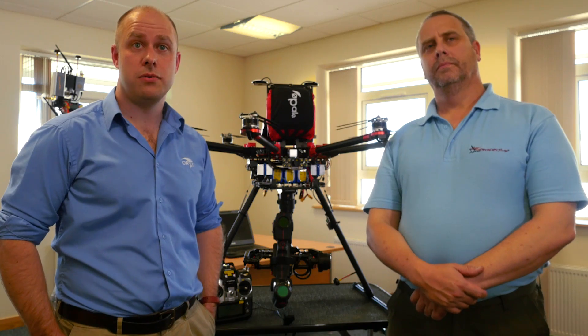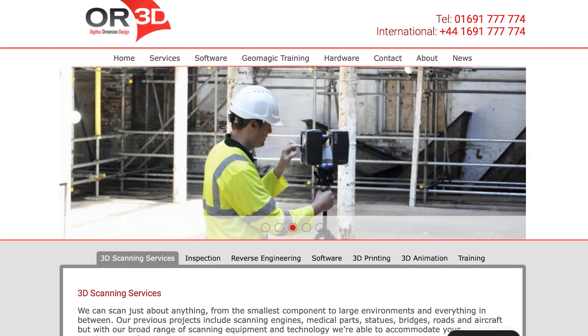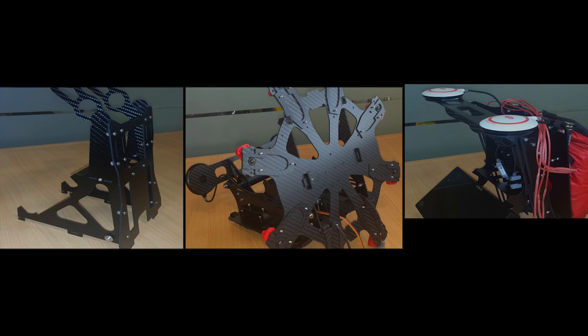Hi, my name's James Ell. I work for OR3D. We're a laser scanning and reverse engineering company based up in Wrexham, North Wales. Hi, Steve Parsons from AeroPerspective. We focus primarily on engineering for unmanned aerial vehicles.